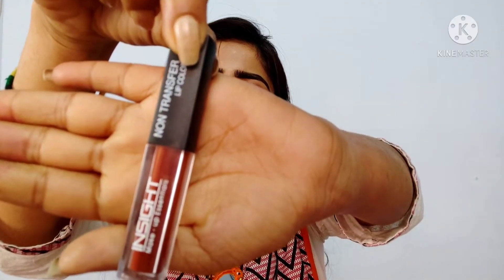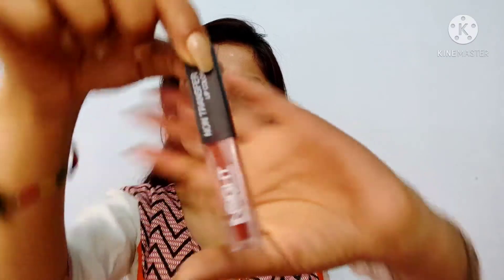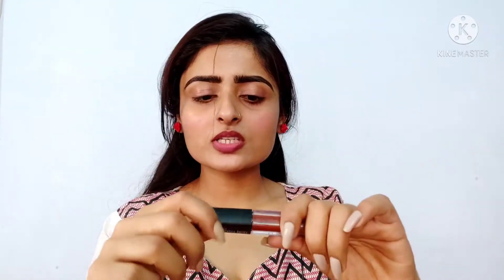The second lipstick is a non-transfer lip color in a brownish shade — a coffee color. The packaging is very secure, it doesn't open accidentally, and it is very travel friendly as well.